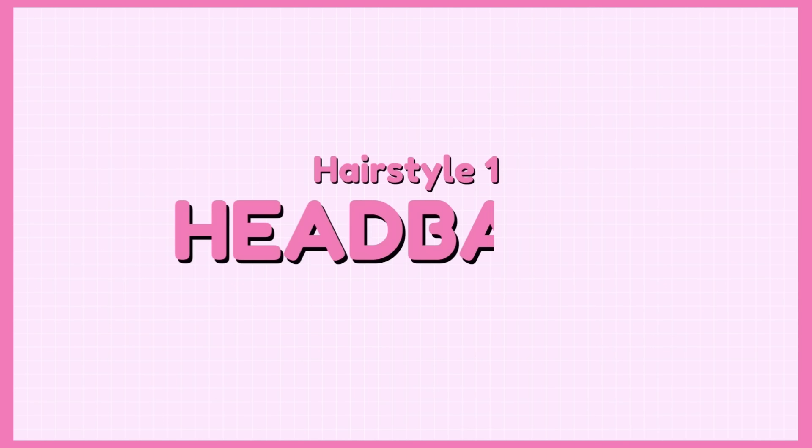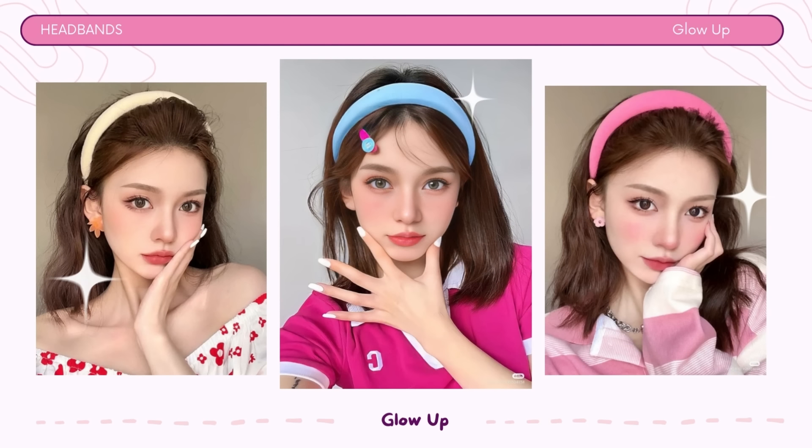Getting ready for school doesn't have to be a daily struggle — it's all about finding the perfect balance between style and simplicity. Cute and simple hairstyles are your key to an effortlessly polished look that won't take up all your morning time. Hairstyle number 1: Headband. Headbands are a great hairstyle for school because they are quick, easy, and versatile, helping to keep your hair out of the way and express your individual style with minimal effort.